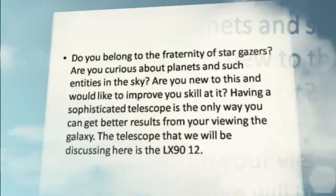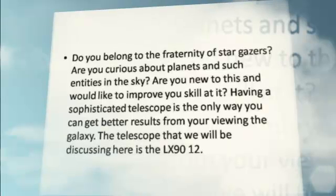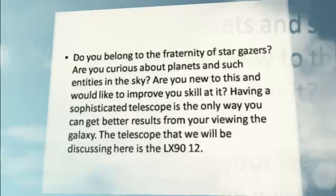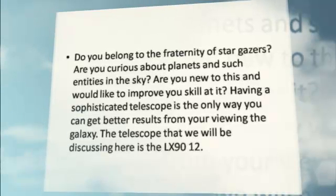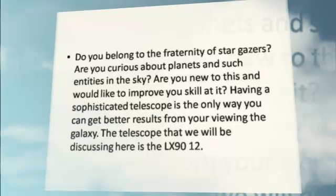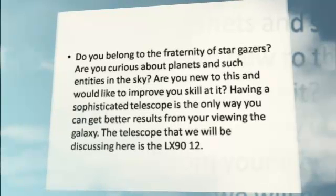Do you belong to the fraternity of stargazers? Are you curious about planets and such entities in the sky? Are you new to this and would like to improve your skill at it?